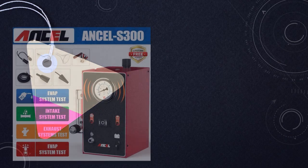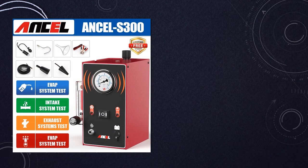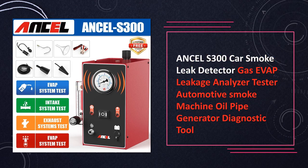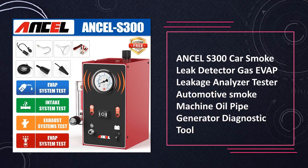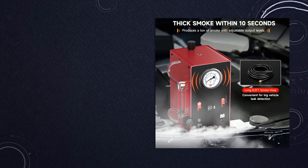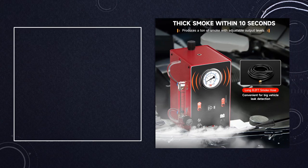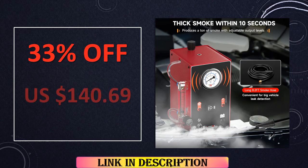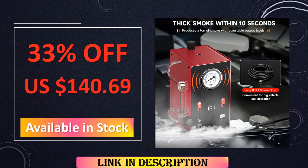At number 9: the Uncel S300 Car Smoke Leak Detector. In the realm of automotive diagnostics, the Uncel S300 emerges as a standout gas EVAP leak detector and smoke machine. Its capabilities extend beyond conventional leak detection, offering meticulous analysis of automotive system leaks. The inclusion of an oil pipe generator enhances its versatility, ensuring comprehensive diagnostics that empower technicians to address a spectrum of issues.